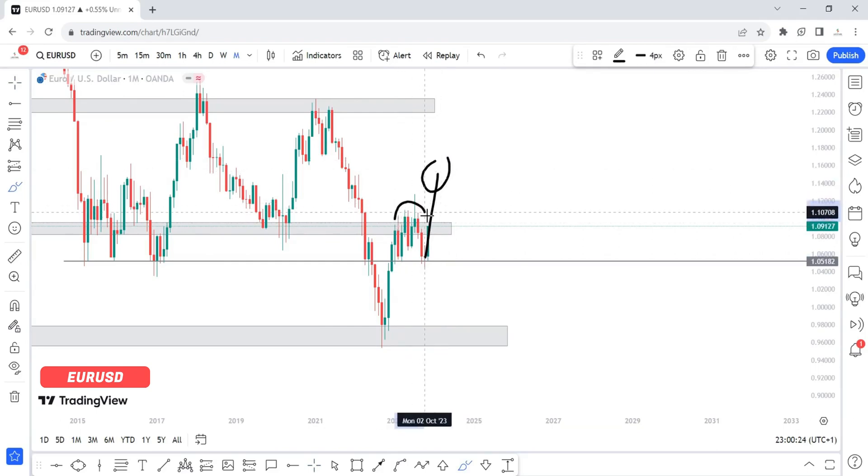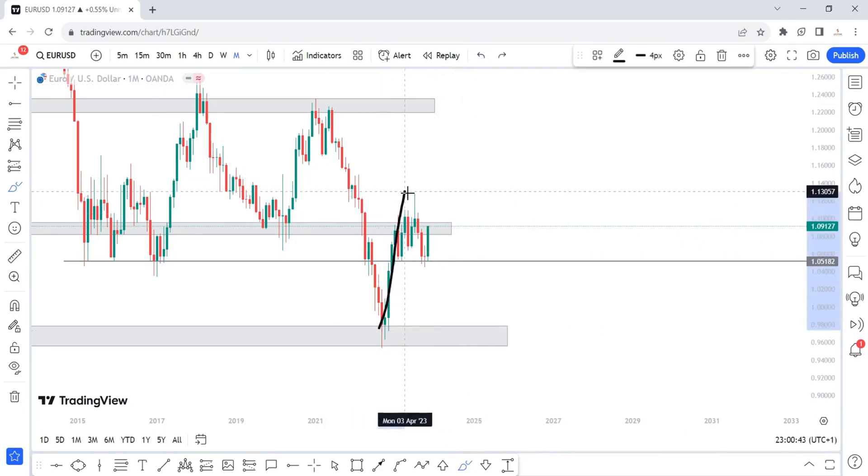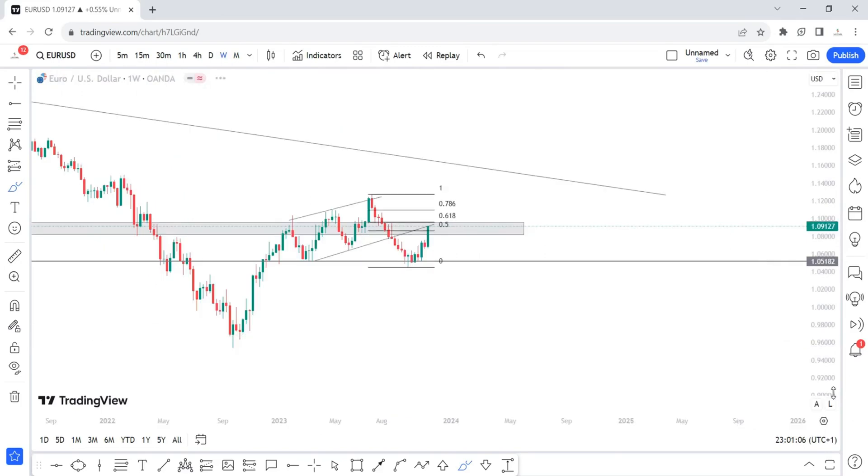As it stands, price is still in a downtrend until we create a new higher high — obviously higher than the current level. At that point I'll know we are in a full-fledged uptrend. For now, price may want to create a double top before we fall to the downside — maybe price is just trying to come and attempt this zone for a double top before we continue lower. I want to be careful with that, though it doesn't mean we shouldn't be buying EUR/USD on the lower time frames.